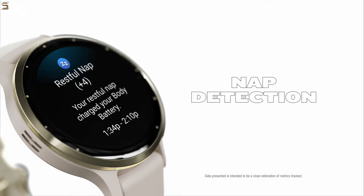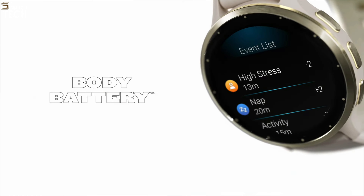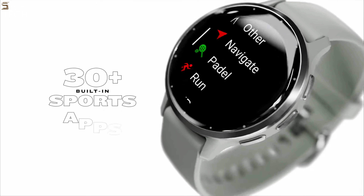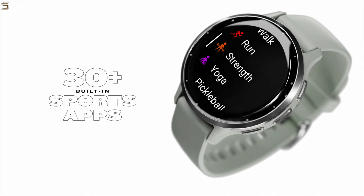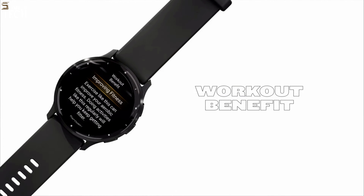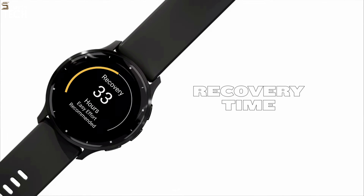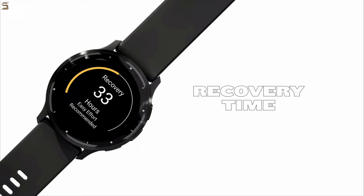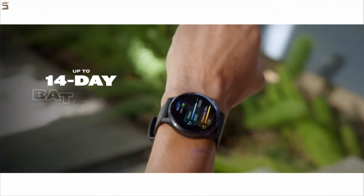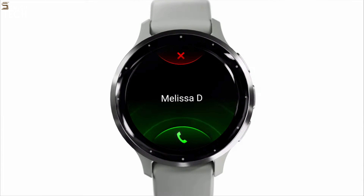It boasts a vibrant and colorful always-on OLED display and comes in two sizes: 41mm and 45mm. Similar to its predecessor, the Venue 2 Plus, it has a speaker and microphone that enable you to receive and make calls from your wrist. Furthermore, it has a unique workaround for digital assistants — it uses Bluetooth to sync with your phone's built-in assistant, making it an excellent choice for those who want to stay productive. While the Venue 3 is not the most app-rich ecosystem, it does offer Spotify, Deezer, and Amazon Music for offline playback.